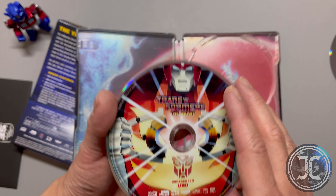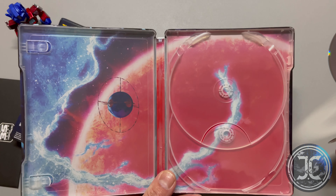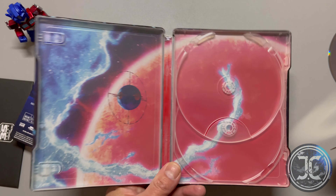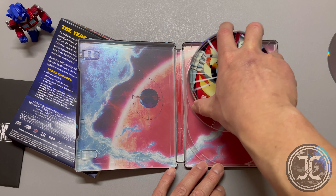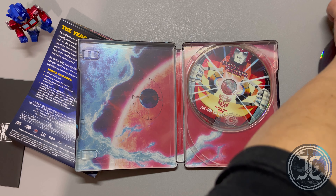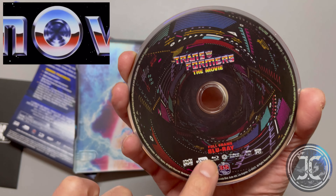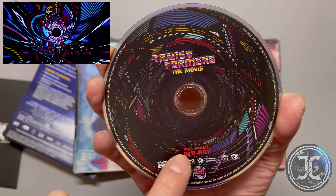It would have been nice if they had included a digital copy of the movie with this release. The design on the first disc is the time tunnel effect seen in the intro of the movie.